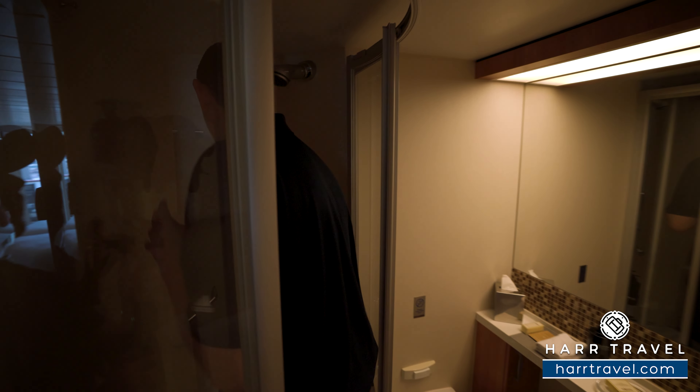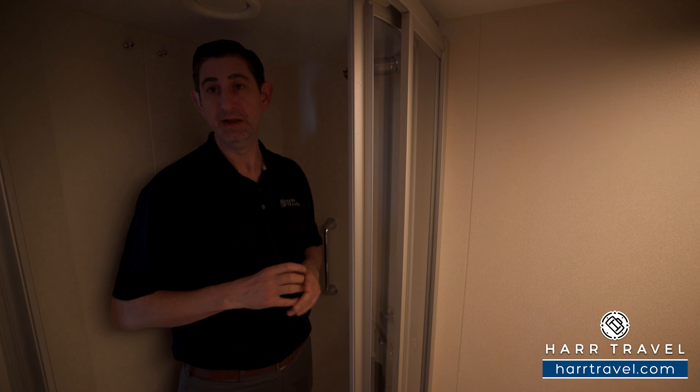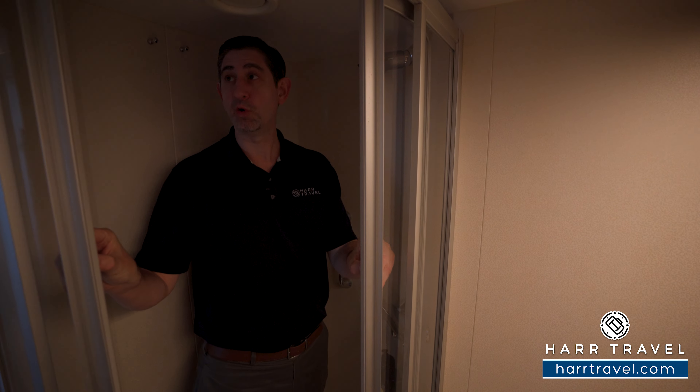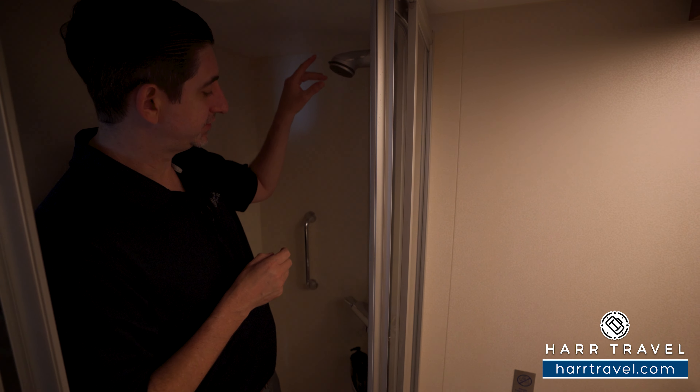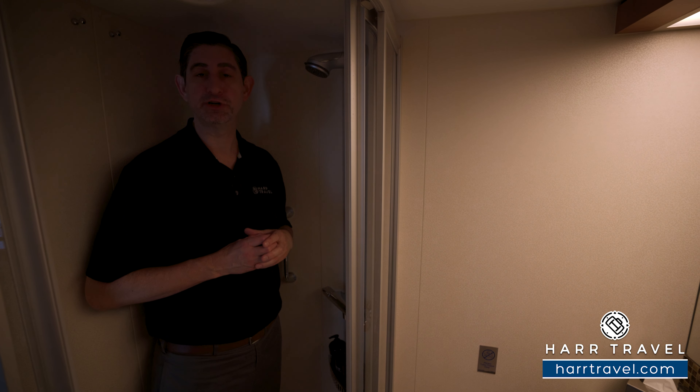Now when I step into the shower — I'm a really big guy, I'm 6'6" — and believe it or not, I have quite a bit of space in here. I love that they have the bow-out shower doors instead of shower curtains; it's a really nice upgrade. You've got the shower head up above and more of those upgraded Bigelow bath amenities to use on your cruise.